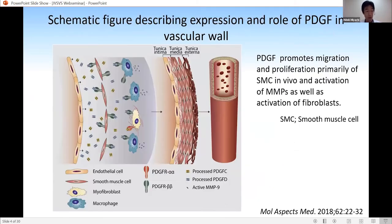Platelet-derived growth factor, PDGF, also plays an important role in vascular remodeling. PDGF promotes smooth muscle cell migration and proliferation, and activates MMPs and fibroblasts.